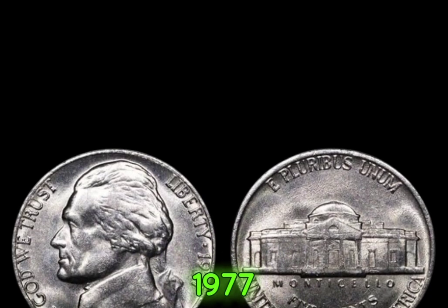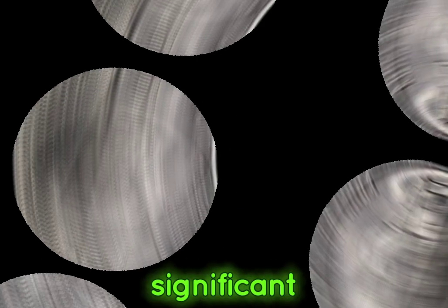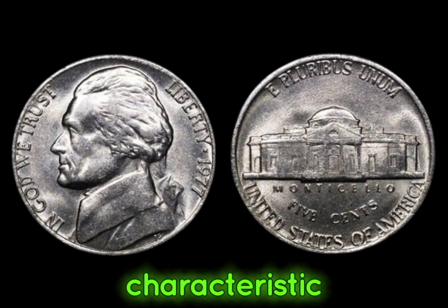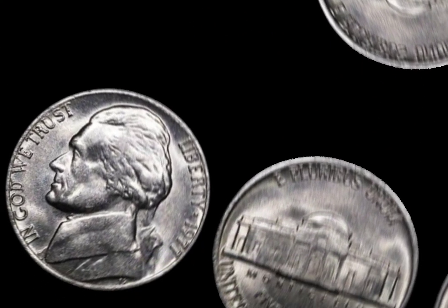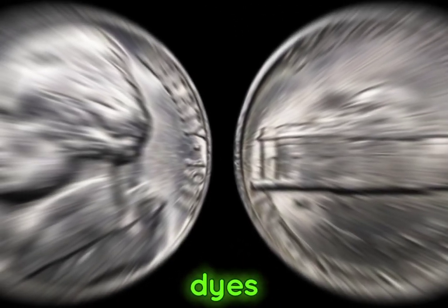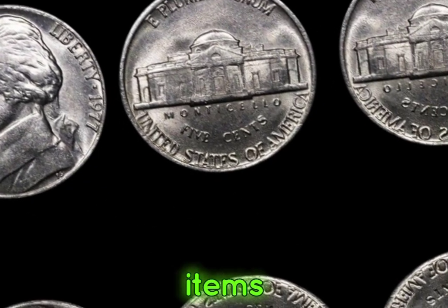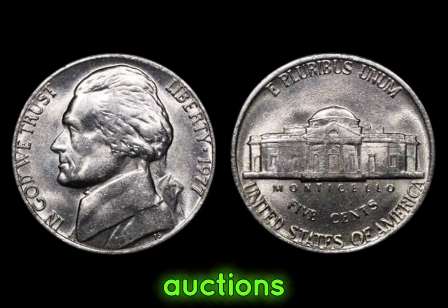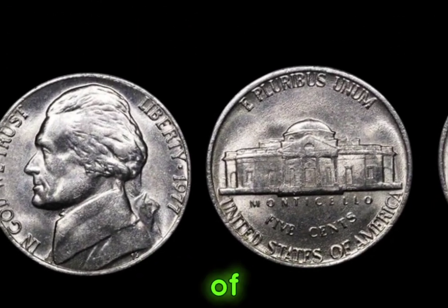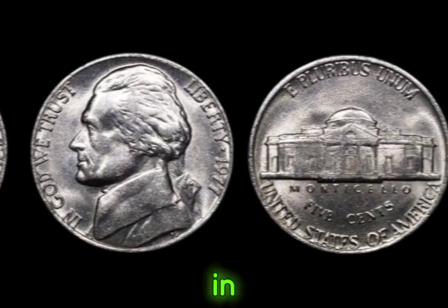We delved into the mystique surrounding the 1977 Jefferson nickel coins, rumored to be worth a small fortune. The year 1977 marked a significant chapter in numismatics as the United States Mint released a limited number of Jefferson nickels bearing a unique characteristic. During production, a small number of these coins were struck with errors, resulting in anomalies such as double dies, off-center strikes, and missing mint marks. These imperfections transformed ordinary coins into coveted collector's items, with some fetching jaw-dropping prices at auctions worldwide. This coin's value in market: $1.7 million.